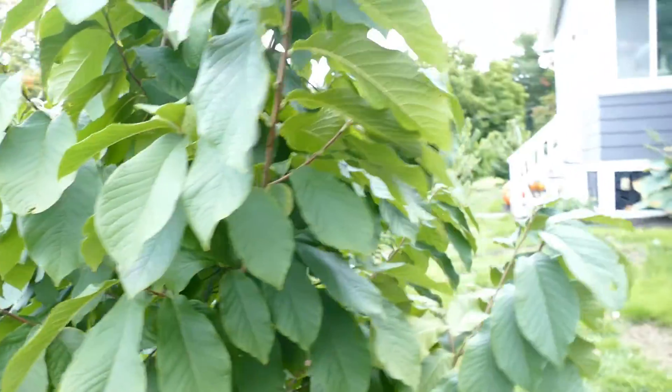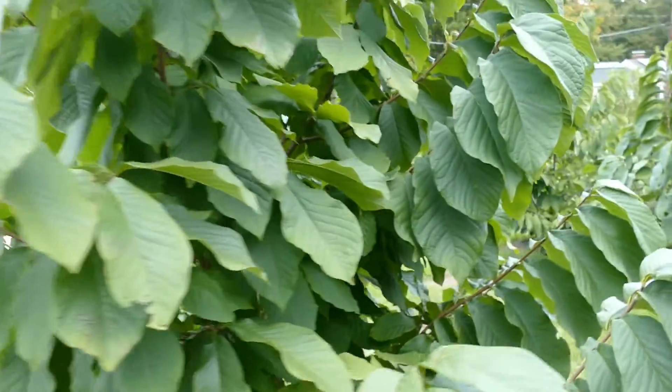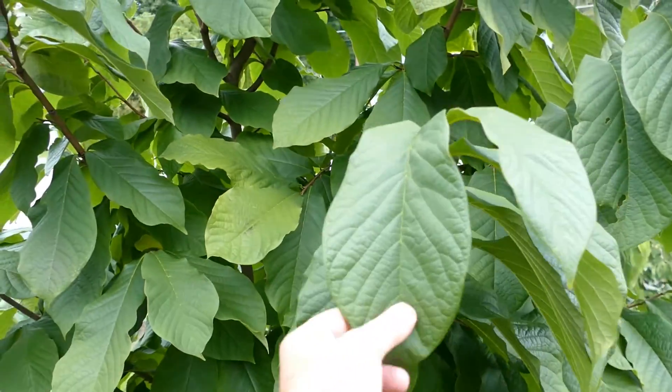Here's the tree. You can see she is fantastic — nice big quilted leaves.